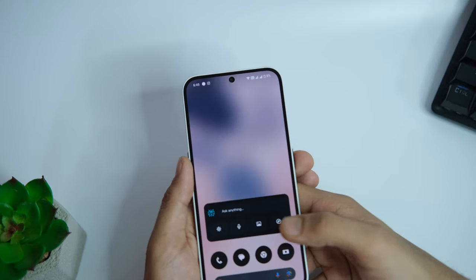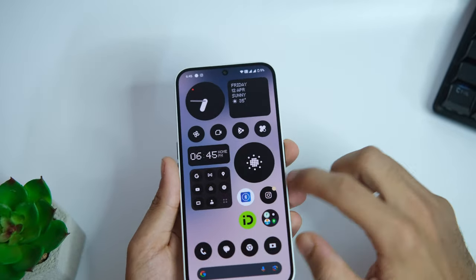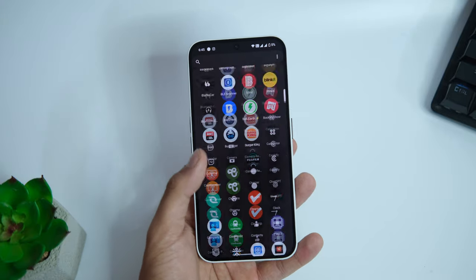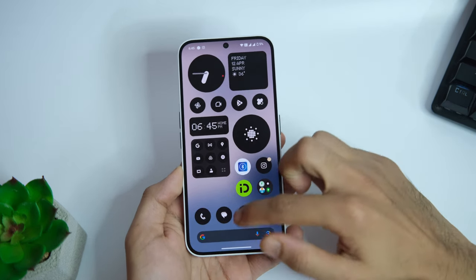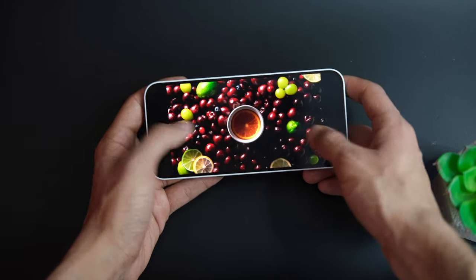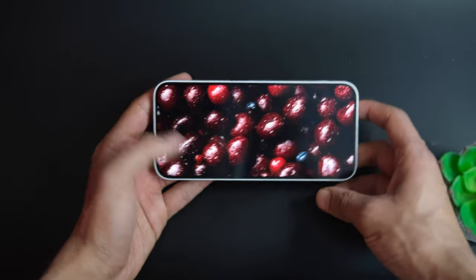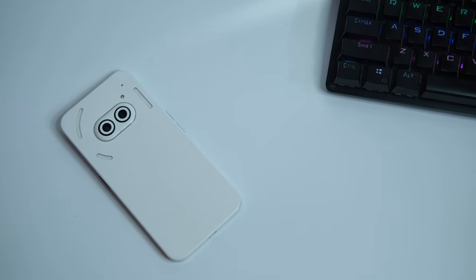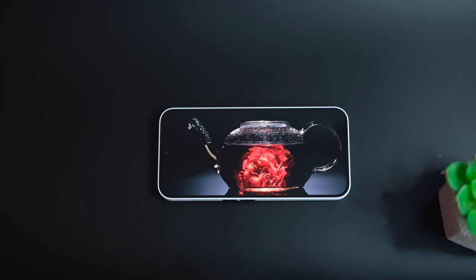The display is a 6.7-inch 120Hz dynamic panel that can adjust the refresh rate from 60 to 120Hz. The viewing angles are pretty good and I love that it is a flat display, so applying a screen protector is not an issue. It also supports HDR10, so you can experience that in supported apps like YouTube. Overall, the build quality is good enough at this price, but I would recommend a skin or a case as it slips easily out of the pocket and the back plastic might get scratched a little too easily.